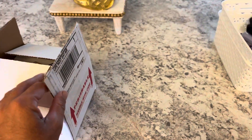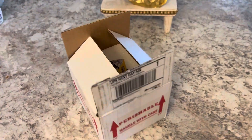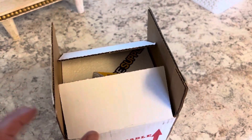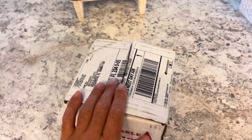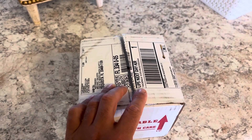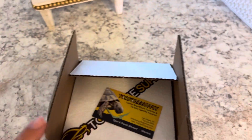I ordered a baby leopard tortoise from Pet Supply, and I was just about to open the box when I said maybe I should do an unboxing. So, here it is.